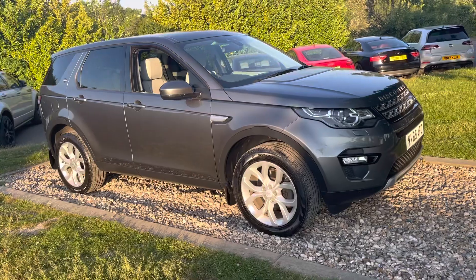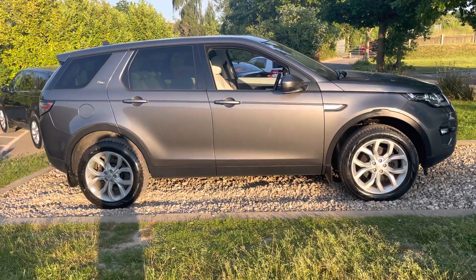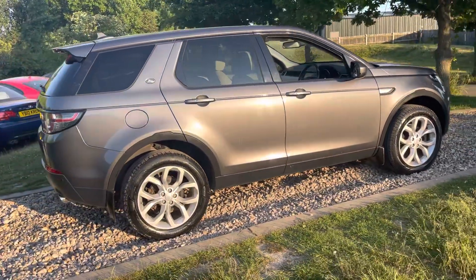Rare car this, guys — never many of these for sale. This was originally a Grange Land Rover demonstrator for the first six months and then sold to a private lady. She's owned it subsequently, was on a private number plate. Land Rover services — we're going to service this car and MOT it before it leaves us.